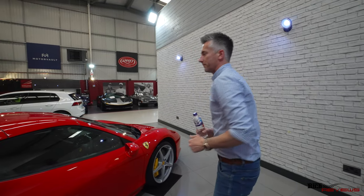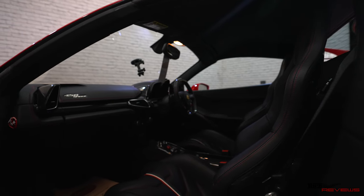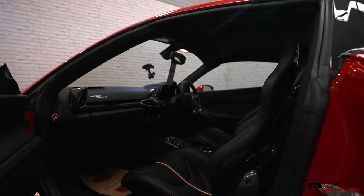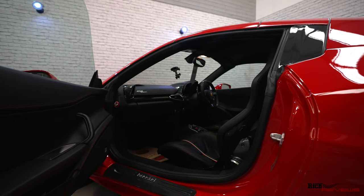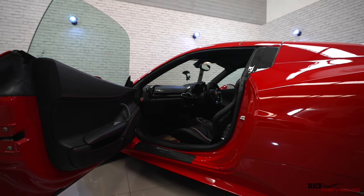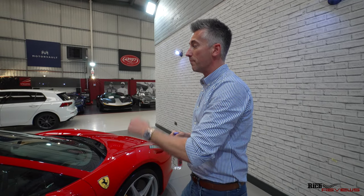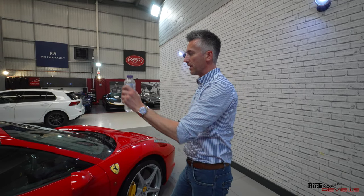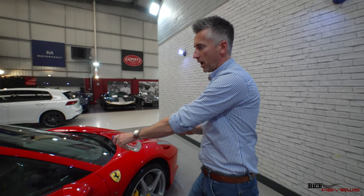We've actually done some treatment to the inside of the car as well — interior and exterior. Interior-wise, G-Technique, the only products that we use. The reason why: it's developed by scientists. It's not full of nice-smelling things to hide what shouldn't be there. It's a scientifically designed product to kill bacteria but protect it, and not add a silly shine — it's there to look original. So that's been done on the seats, the dash, and the carpets.